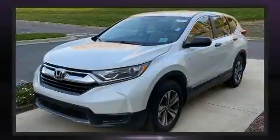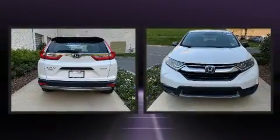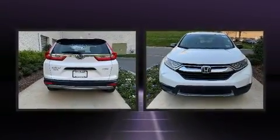The following features are included: delay-off headlights, a trip computer, rear wipers, and air conditioning.